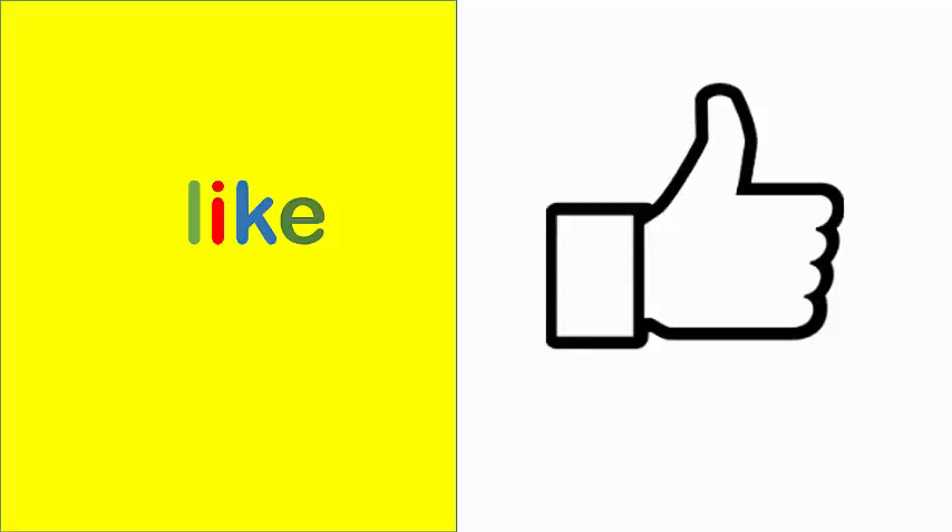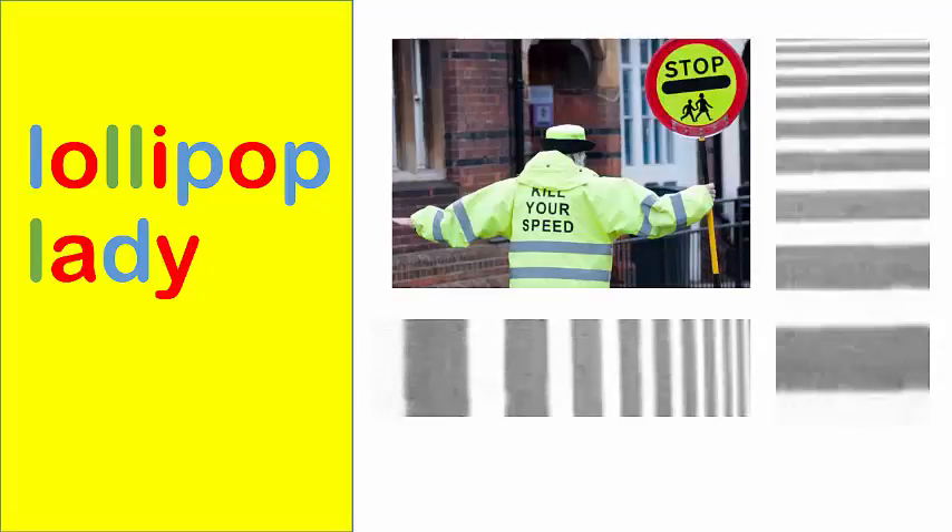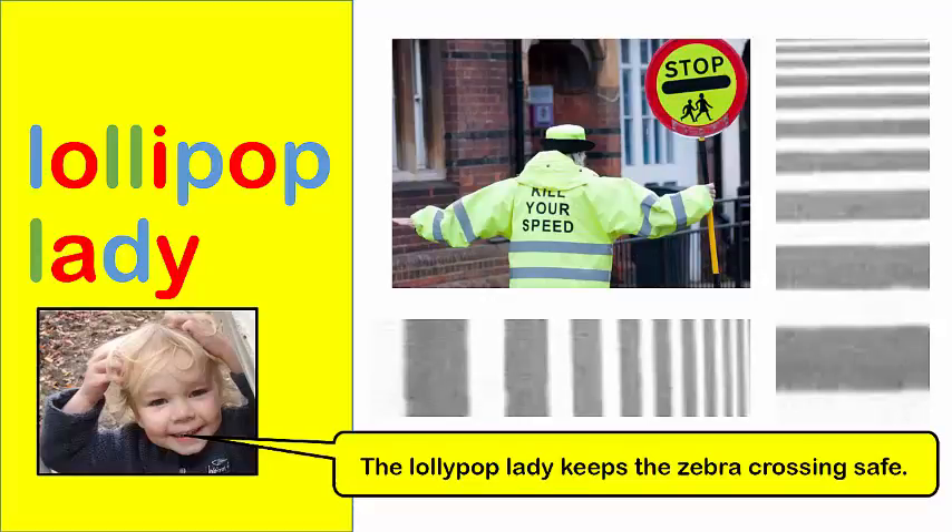Like. Boys do this when they like things. Lollipop lady. The lollipop lady keeps the zebra crossing safe.